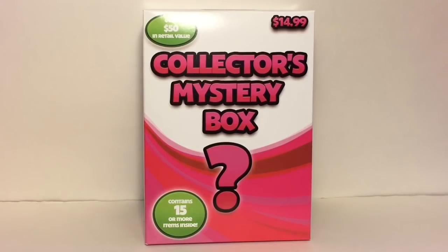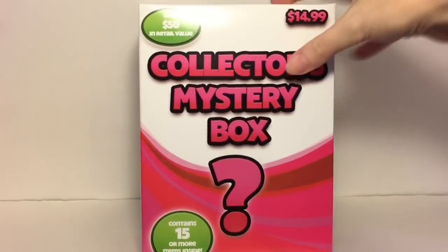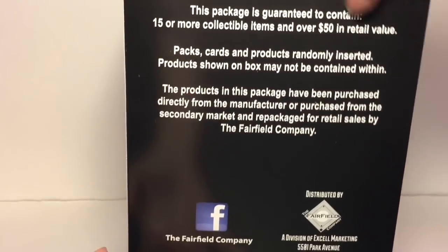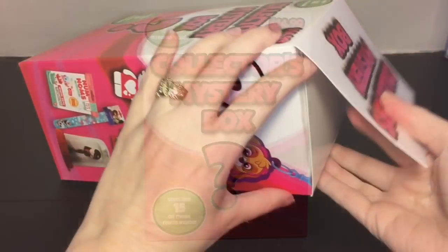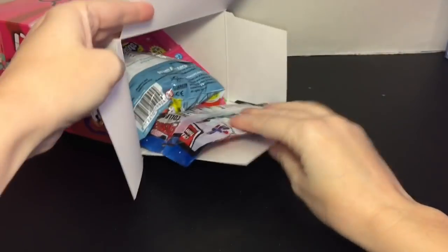Hi everyone, welcome to the Mini Toy Love channel! Today I'm opening another collector's mystery box — this is the pink box. I've opened the blue one in the past, I'll link that below. These retail for $14.99 and it says you can get over $50 in value inside. Everything — packs, cards, and products — are randomly inserted, so you may not get what's shown on the box, but still super fun if you like grab bag mystery bag styles. Okay, I cut the tape and here's a sneak peek — there's a bunch of stuff inside!